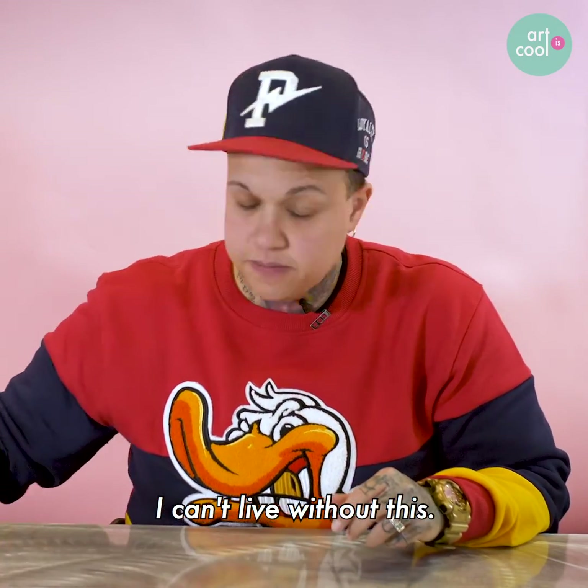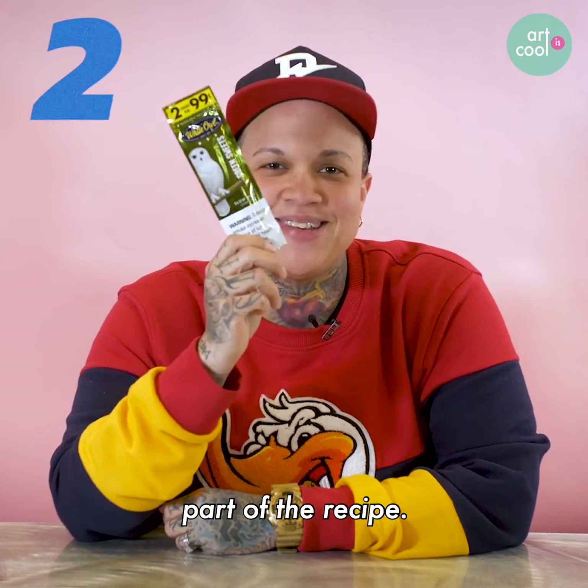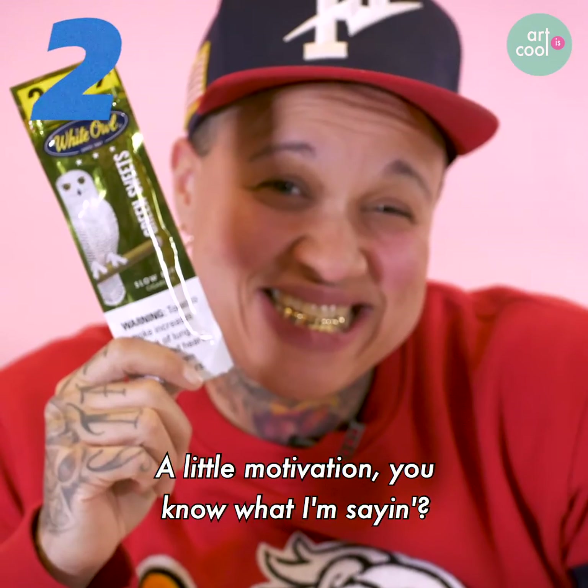I can't live without this. This is definitely part of the recipe — a little motivation.